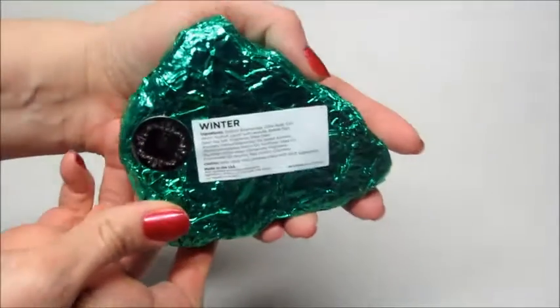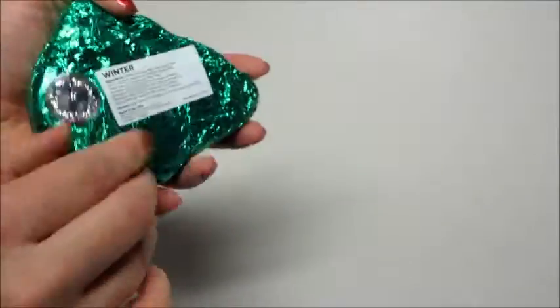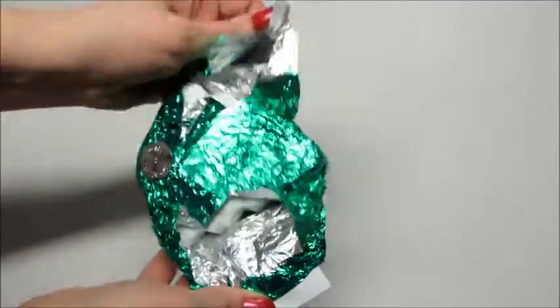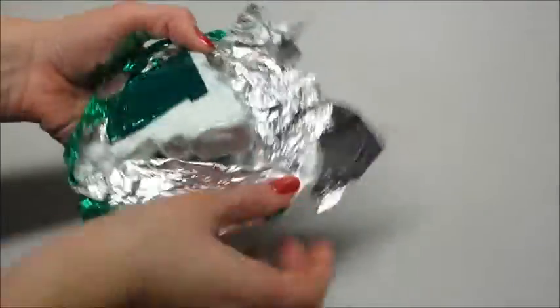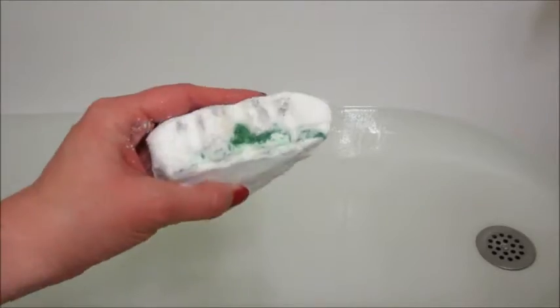Hi guys and welcome back to my channel. Today I have a ring reveal from Fragrant Jewels and this is their winter bath bomb. This came in a set so I also have a matching candle and these smell amazing — it smells exactly like a Christmas tree.